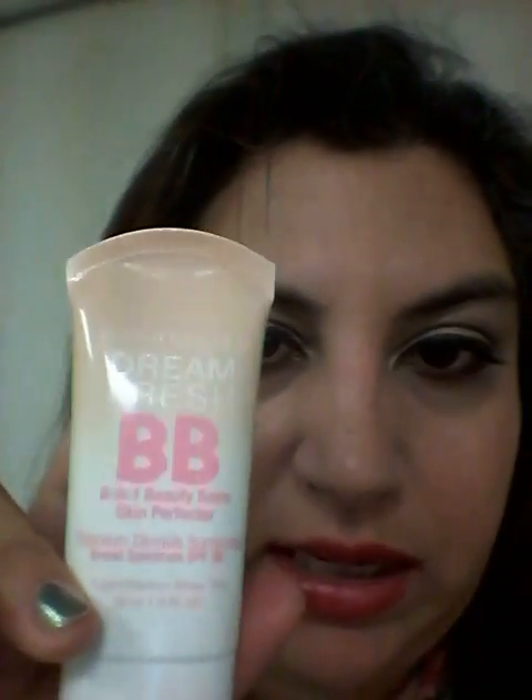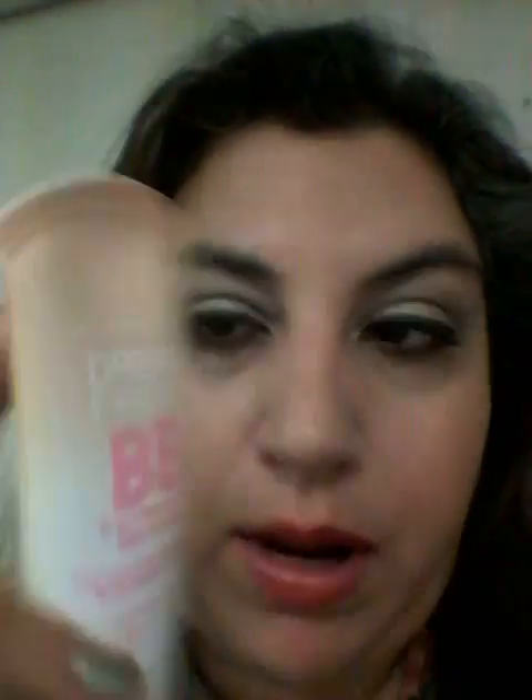This is my makeup right now at 8 o'clock, and this is my makeup from — I'm not kidding you — 7:20 a.m. this morning. This is the same makeup. The lips I've had to redo, but throughout the day I use the BB cream from Maybelline, the Dream Fresh BB Beauty Balm.